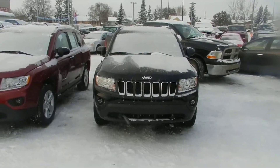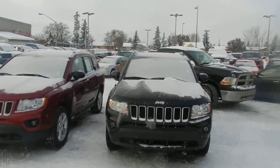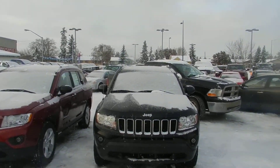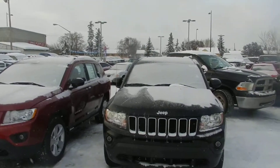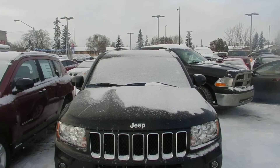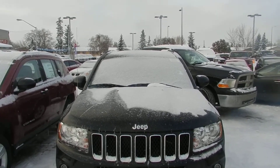Hi, this video is for Gary. This is Jay doing the video of the 2013 Jeep Compass. It's black in color. As you can notice on the front, it's got the fog lights already installed and the retro Jeep grille.